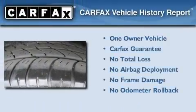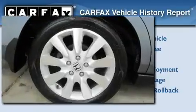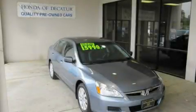This Honda has had only one owner and it qualifies for the Carfax buy-back guarantee. This automobile won't last long at this price. Call and arrange a test drive now.